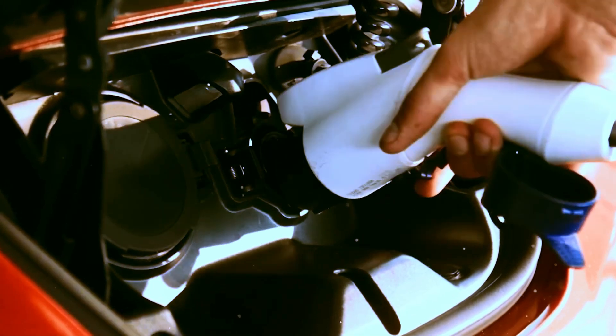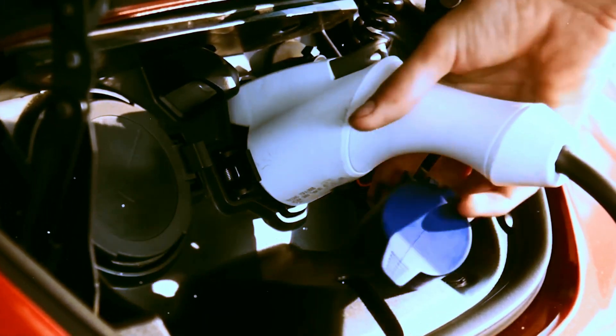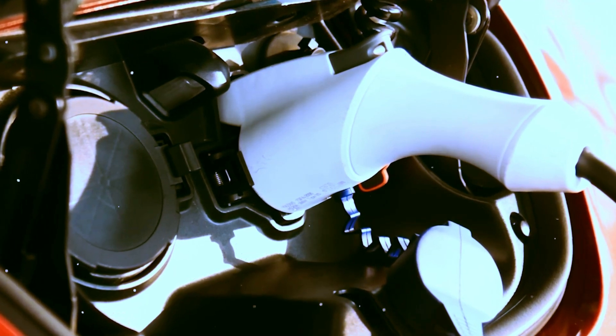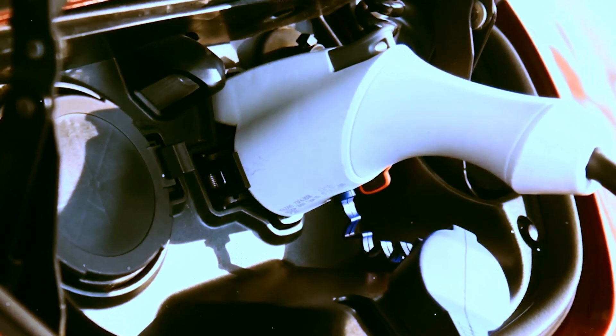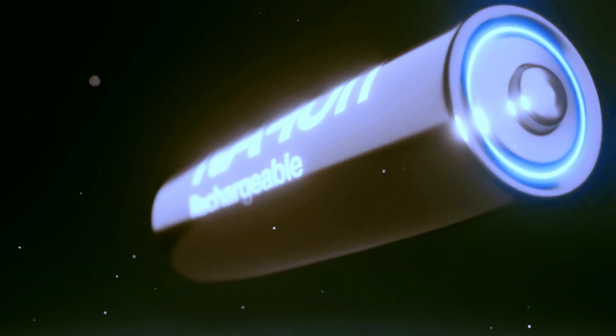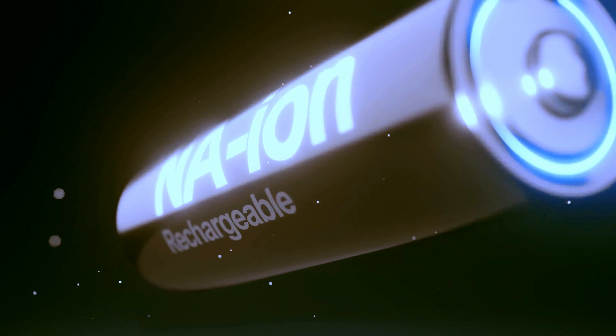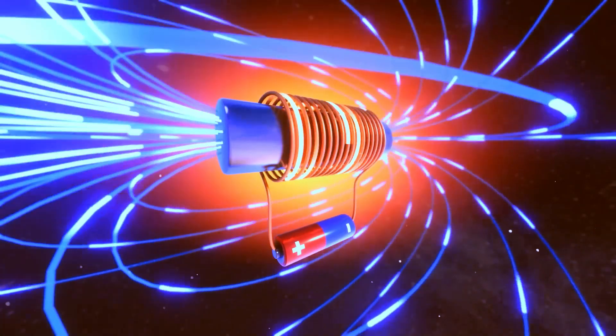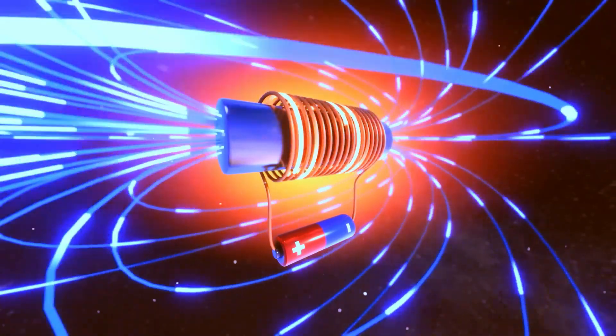We also have robust C batteries and powerful D batteries, providing power for portable radios, paper towel dispensers, and medical devices. Naturally, we can't forget the renowned 9-volt batteries, powering kitchen equipment. However, let's now shift the focus to batteries intended for electric vehicles.